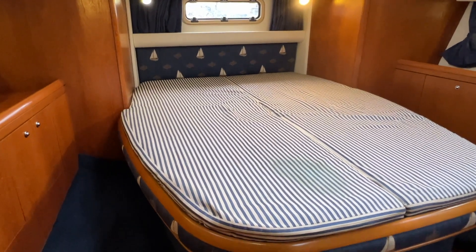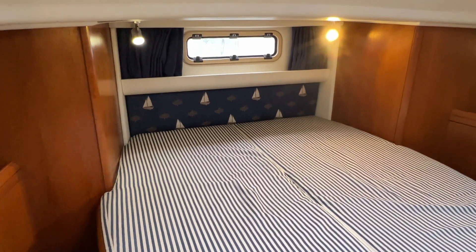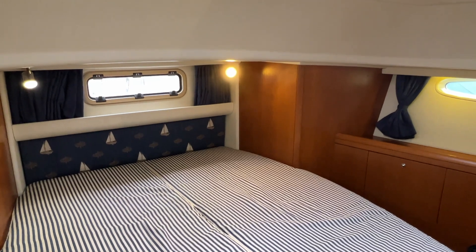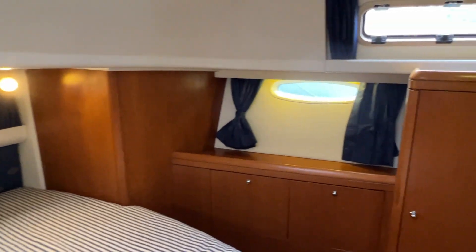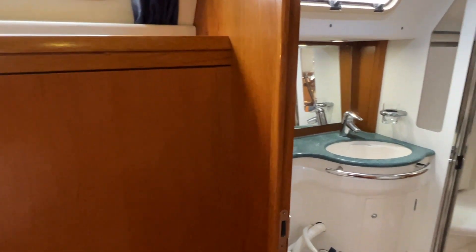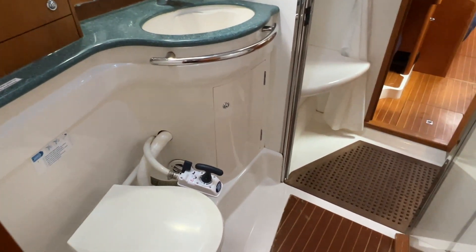You've got this really super large centre-line double cabin here — a really comfortable place to be. I actually used to own a Moody 38 and lived aboard for a long time, and this aft cabin is sumptuous, really really comfortable.